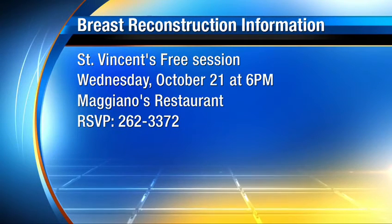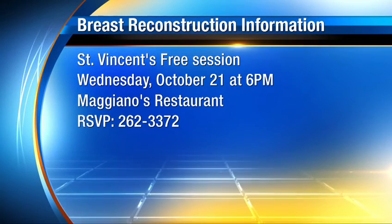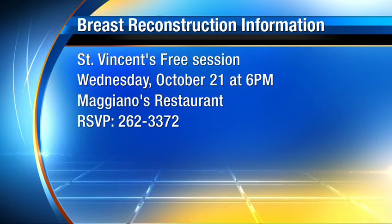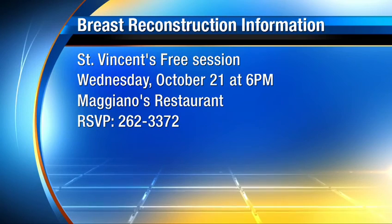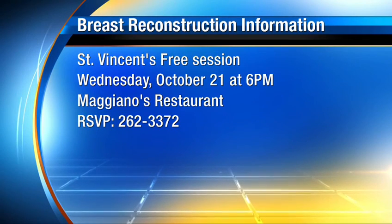This is certainly something that women, husbands, and family members can attend to get more information. RSVP by calling 262-3372. Thank you both for coming in — I'm so happy to see you're doing so well. It's good to be here, thank you.